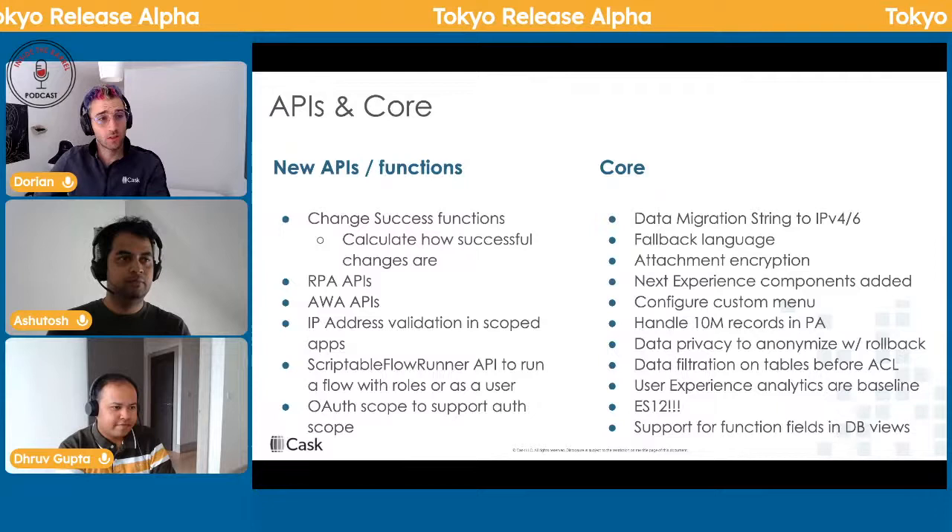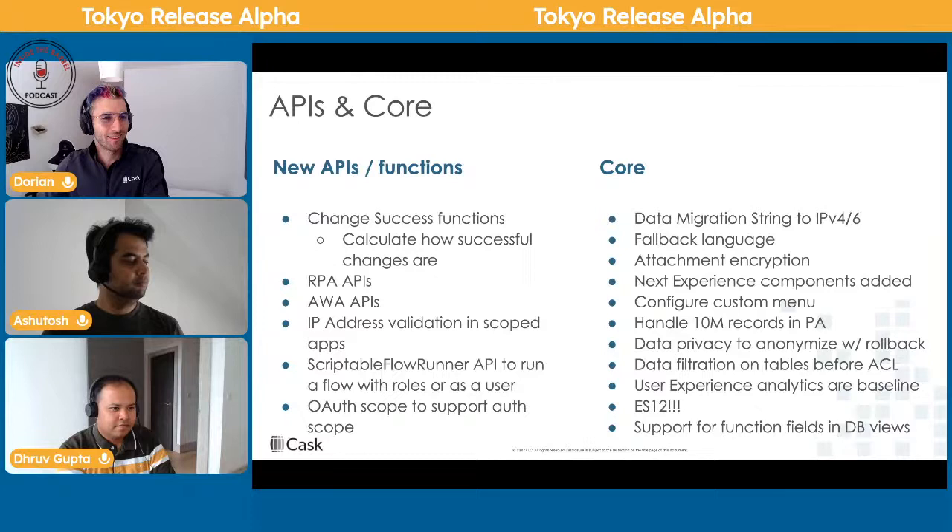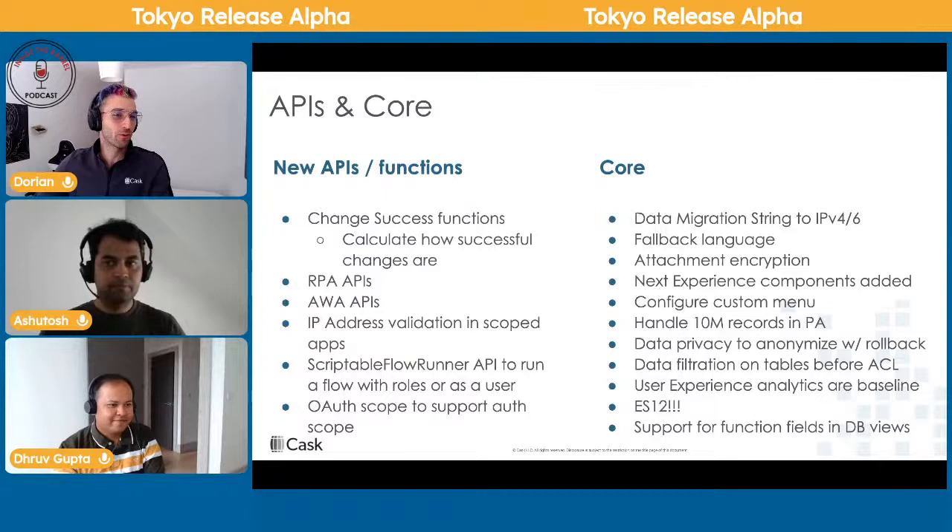Other cool things include IP address changes — IP address validation, IPv6 prefix conversion, and data migration. It's the first time I've seen ServiceNow release the ability to migrate a string to a different IP field type, which is really interesting.